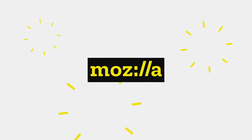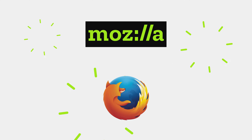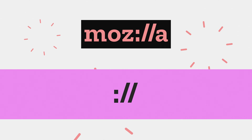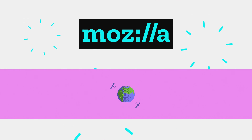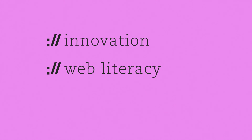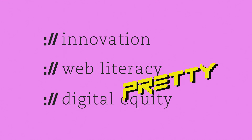Mozilla is a global non-profit that builds open-source products like Firefox and fuels the open internet movement, which is to ensure the internet is a public resource, open and accessible to all. This is why we promote innovation, web literacy, and digital equity. Pretty awesome.